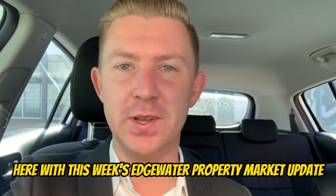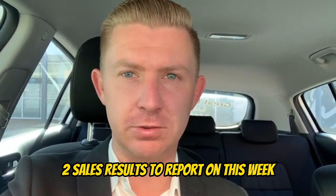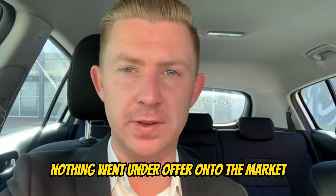Hey guys, Luke Martin here with this week's Edgewater Property Market Update. Three new listings, two sales results to report on this week, nothing went under offer.